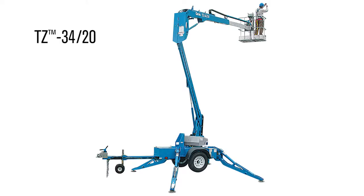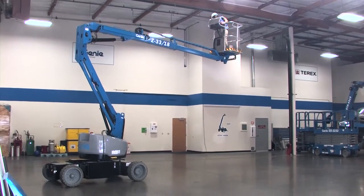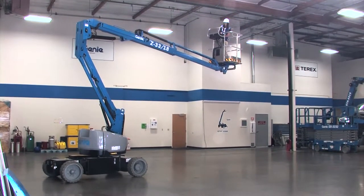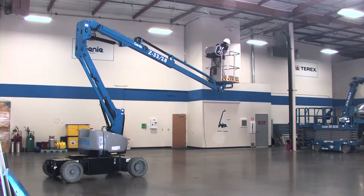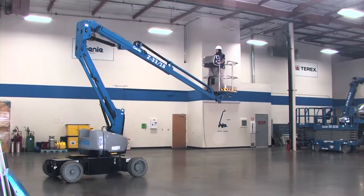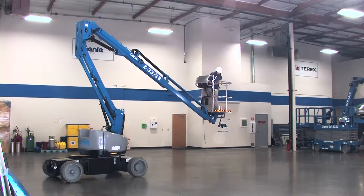You might also notice that the boom looks a bit like our TZ booms — we leveraged the same technologies and applied them in this lightweight boom. The Z33 comes standard with fast mast, which enables the operator to move from full height to the ground without ever having to lower the secondary boom. With one motion on the joystick, the operator can get back to the ground, grab a tool, and then in one motion get right back up to working height.